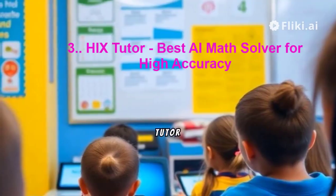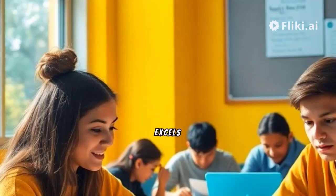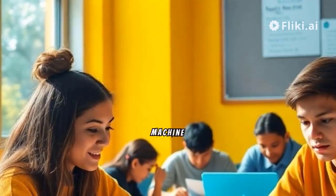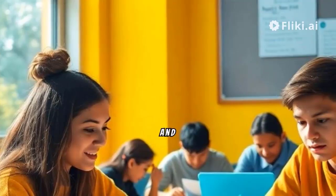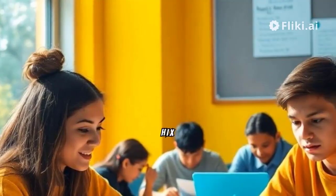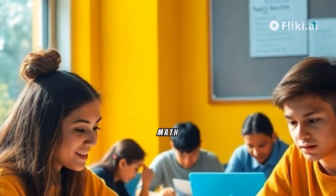3. HIX Tutor – Best AI Math Solver for High Accuracy. HIX Tutor excels in providing solutions with a focus on accuracy and detailed explanations. Utilizing machine learning technology, this tool breaks down math problems and offers step-by-step solutions. With a 98% accuracy rate, HIX Tutor serves as a reliable resource for students seeking comprehensive assistance in solving math equations.